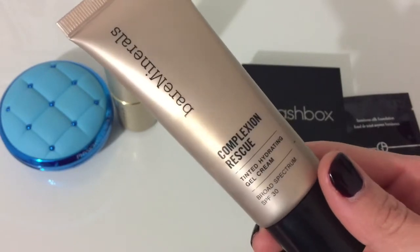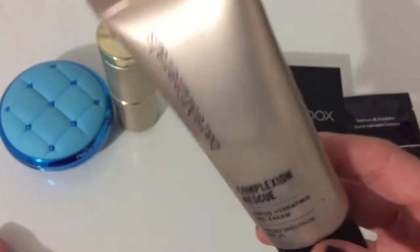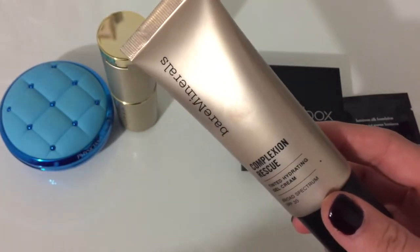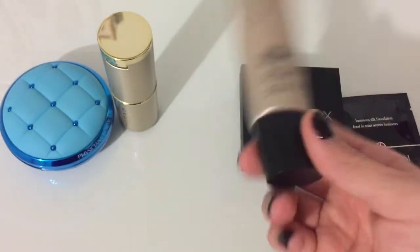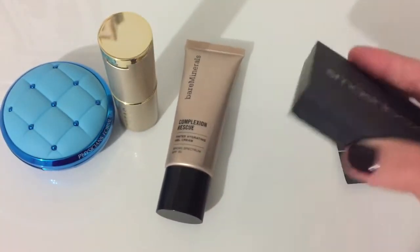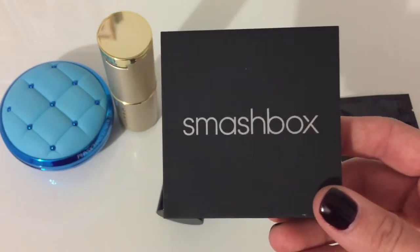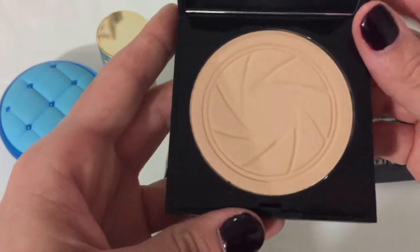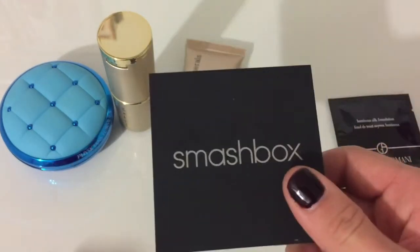Next I've got the Bare Minerals Complexion Rescue tinted hydrating gel cream, which is pretty much a BB cream. The only thing is I got it in the spring and summer, so I don't know if it's going to work well for winter since my skin tone is a little lighter, but I'm still going to hold on to it. Then I've got my Smashbox powder foundation — I only used it once or twice, and it's too dark for my skin tone, so I'm going to be decluttering this one.